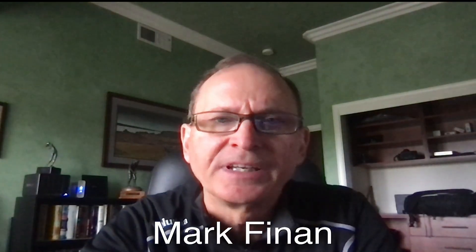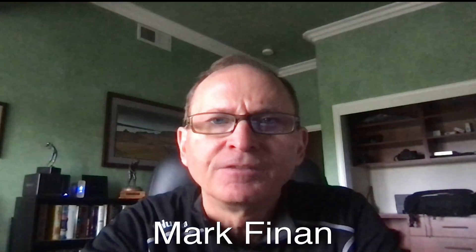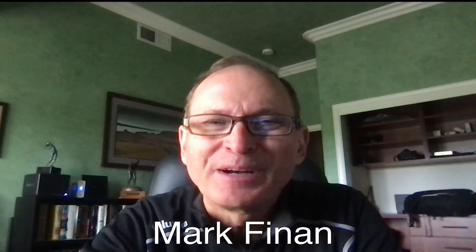Good morning, everybody. Mark Finan here in the Home Weather Office on this Wednesday morning. It is the 25th day of October, 2023. This is the morning briefing coming to you from my home weather office.